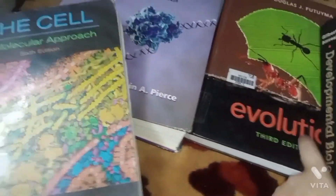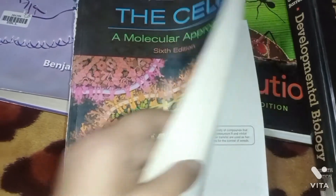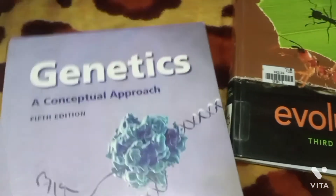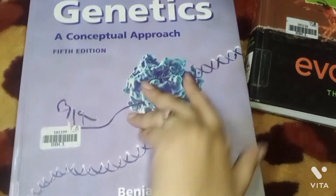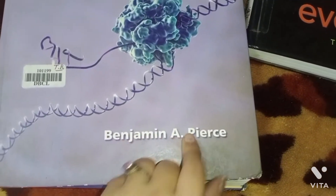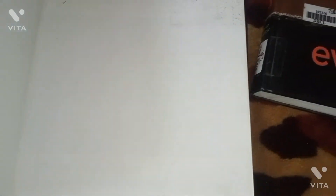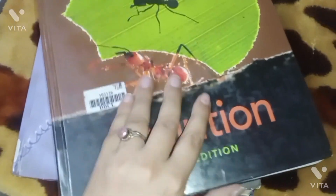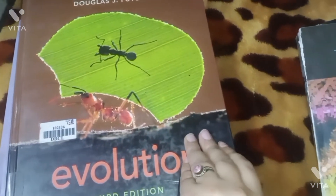Cooper along with a genetics book can make your basics stronger for biotechnology. This Benjamin genetics book helps build a strong base, and Cooper is also good for strengthening your foundation in biotechnology.